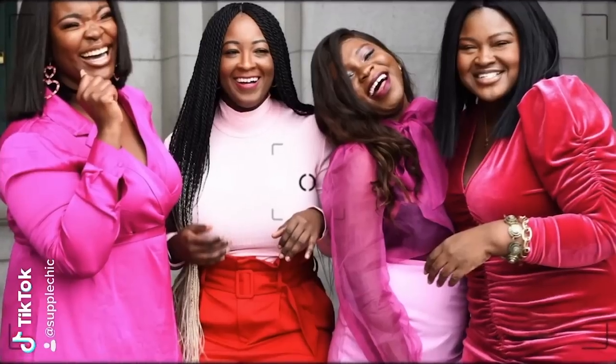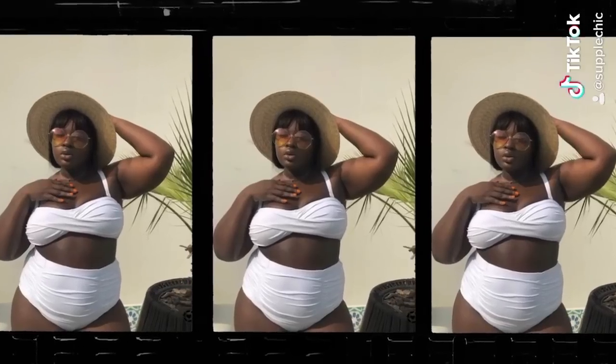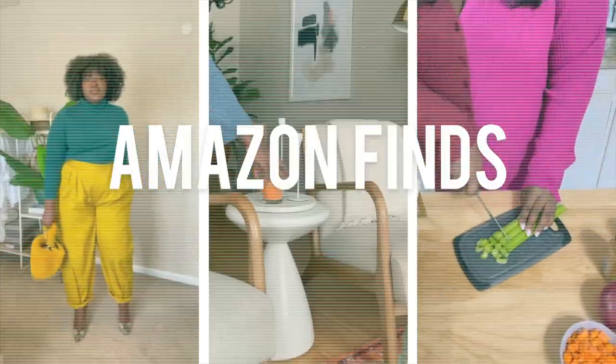In today's video, I'm going to be sharing with you the tea on the must-have Amazon finds that you need in 2022. I love this video because we've got variety — we've got fashion, lifestyle, a little bit of this and a little bit of that, and all things to make your life a lot easier.